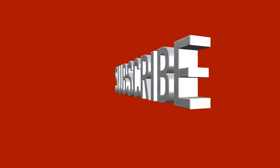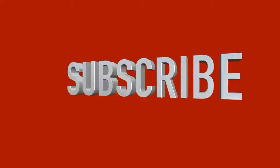Welcome to Wild and Majestic Animal Channel. Kindly subscribe for more animal videos like this.